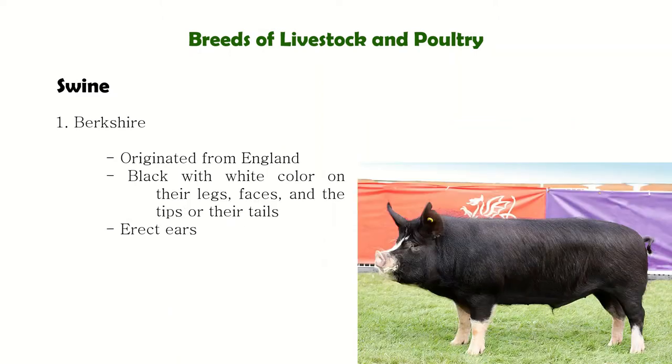Next are the different breeds of swine. The first one is the Berkshire, which originated in England. They have a black-colored skin with white markings on the legs, face, and tip of their tail. The excellent carcass quality of Berkshire hogs made them an early favorite with the upper class of English farmers.